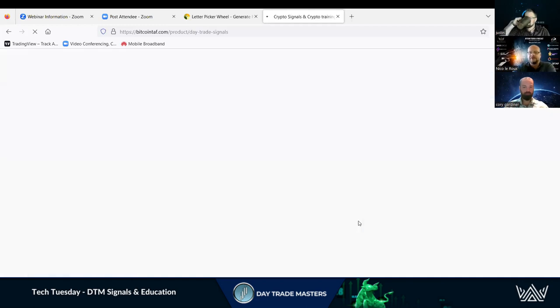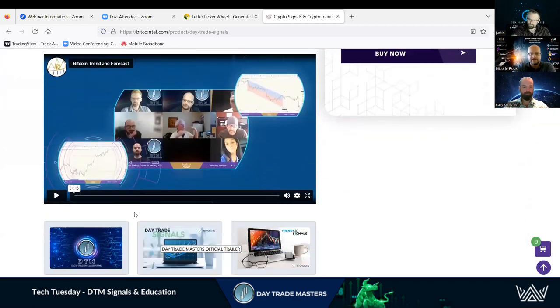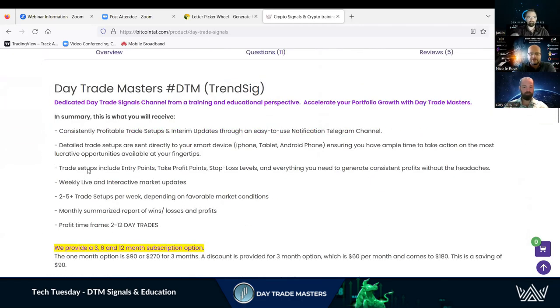If you click on the DTM product, you can read up about it and watch the video. At the bottom you'll see profit time: 2 to 12-day trades. We also have a market update once a week where Corey checks out the markets and tells us what's going on with Bitcoin and Ethereum. With our product, you get a Telegram message in a signal-based channel showing what me and Corey are trading. It's educational — you use it in your own strategy. We usually post 8 to 10 signals a week.